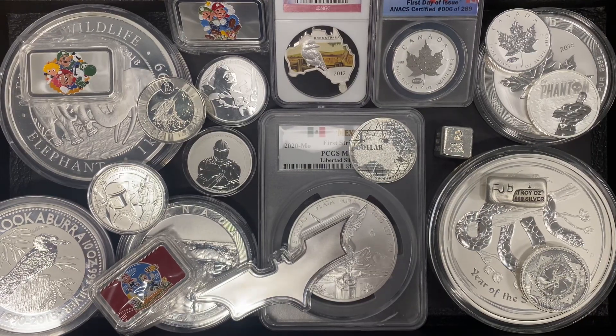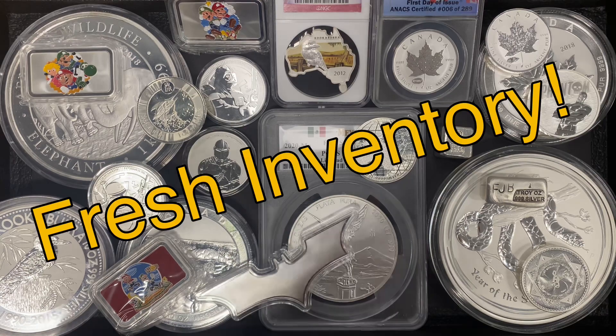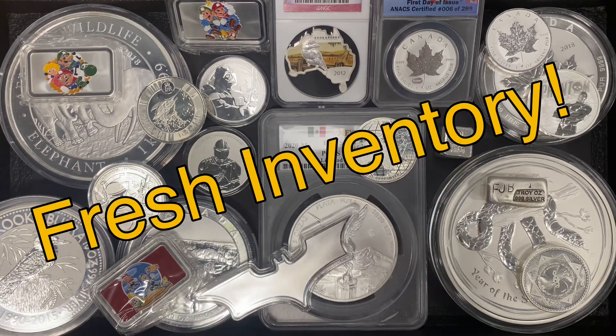Hello everyone, we're back from the ANA World's Fair of Money in Phoenix, Arizona, and we wanted to share with you today some of the cool pickups that we got at the show.